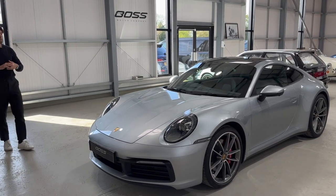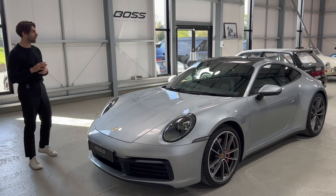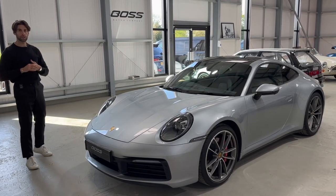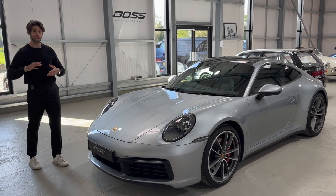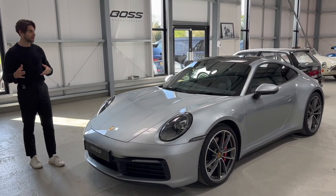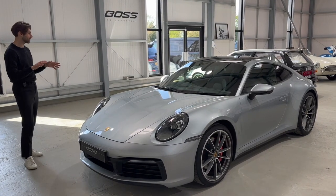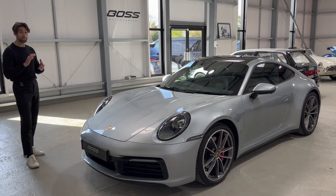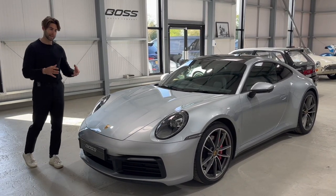A 2019 Porsche 911 992 Carrera S. I speak about Porsches a lot. I think the 992 signifies one of the biggest jumps in 911 history, with some really big steps that Porsche have taken with this particular version of the car and some amazing updates with technology as well. So it really brings the 911 to its current place.